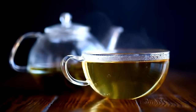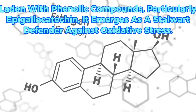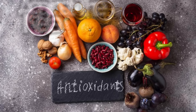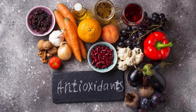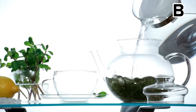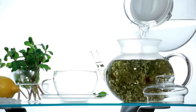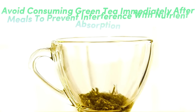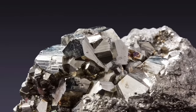8. Green tea isn't just a delightful beverage — it's a powerhouse of health-boosting wonders. Laden with phenolic compounds, particularly epigallocatechin, it emerges as a stalwart defender against oxidative stress. These potent antioxidants wage war against LDL cholesterol and triglycerides, curbing their excesses that could spell trouble for your liver. Bid farewell to hepatic steatosis, or fatty liver, as green tea swoops in to restore balance. Simply steep loose leaves, tea bags, or powder in hot water and savor two to three cups daily. Avoid consuming green tea immediately after meals to prevent interference with nutrient absorption, particularly of vital elements like iron, calcium, and vitamin C.